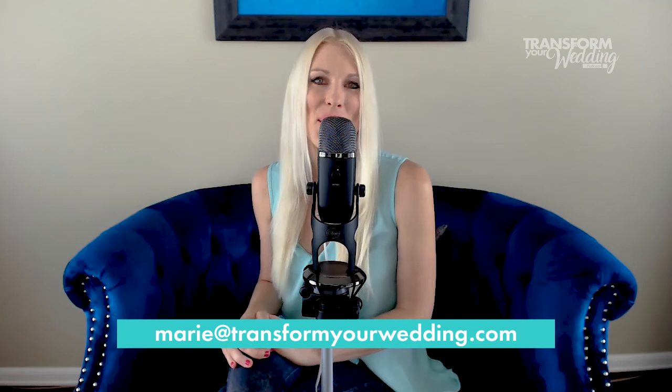If you guys have any questions, definitely get in touch — I would love to hear from you. My email is marie@transformyourwedding.com. And don't forget, please subscribe to the podcast and leave us a review. We'd really appreciate it. Thank you so much for listening, and I will see you next time.